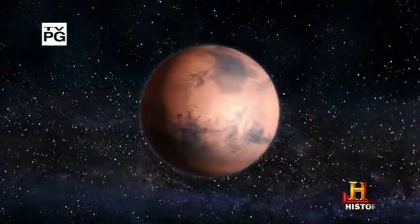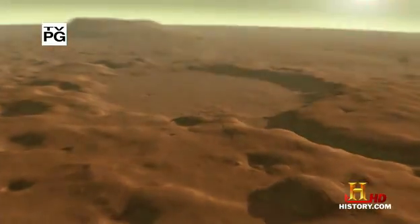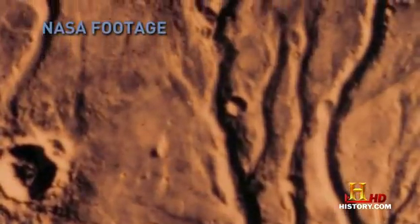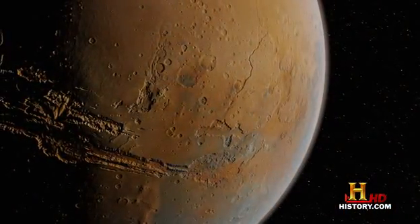Mars is a red, barren, desolate world — freezing plains and sheer cliffs, a permafrost layer embedded in the surface, massive volcanoes, and dry riverbeds that hint at the planet's watery past. Because Mars is so similar to Earth, the idea of terraforming Mars has come up in science fiction for decades.